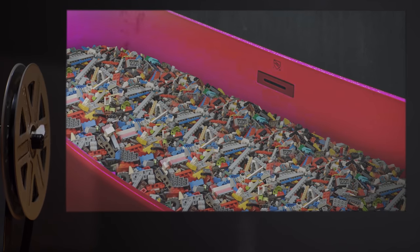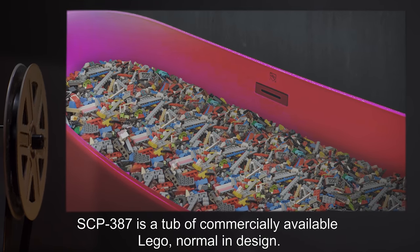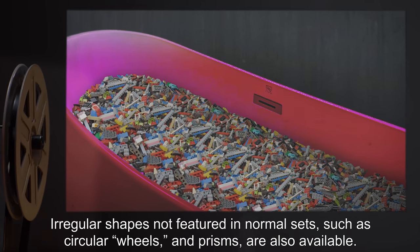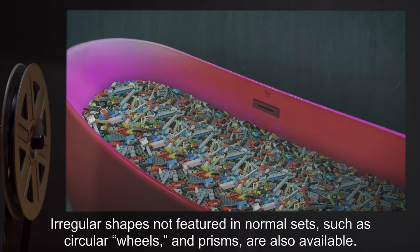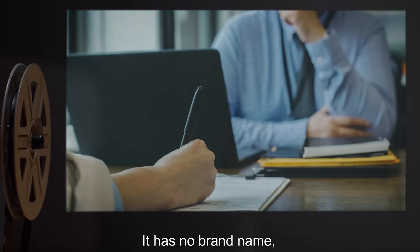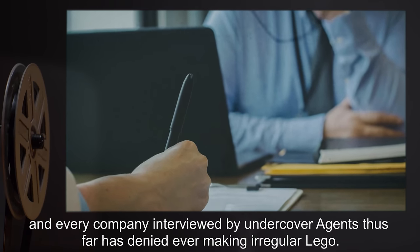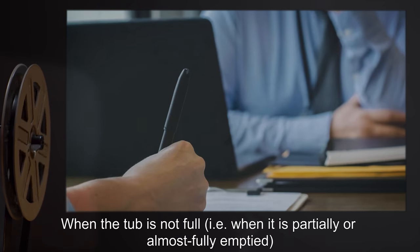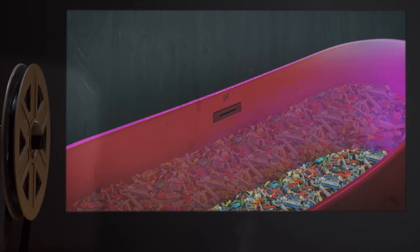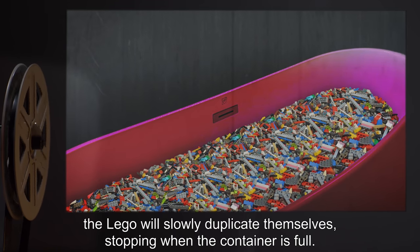Description: SCP-387 is a tub of commercially available Lego, normal in design. Irregular shapes not featured in normal sets, such as circular wheels and prisms, are also available. It has no brand name, and every company interviewed by undercover agents thus far has denied ever making irregular Lego. When the tub is not full — i.e., when it is partially or almost fully emptied — the Lego will slowly duplicate themselves, stopping when the container is full.